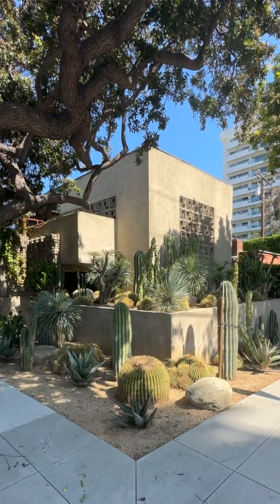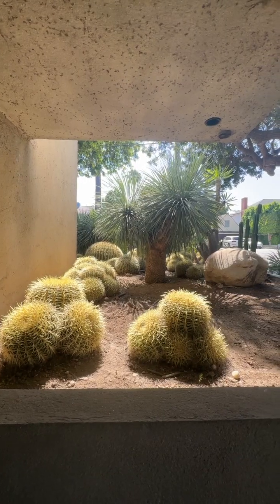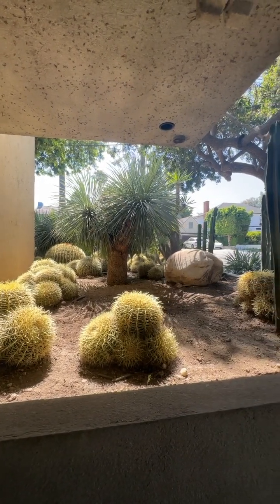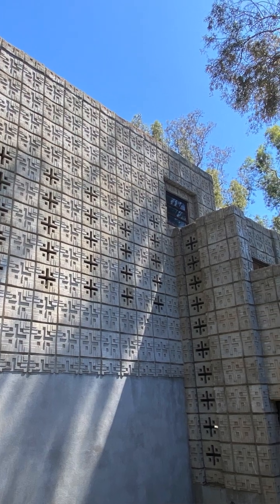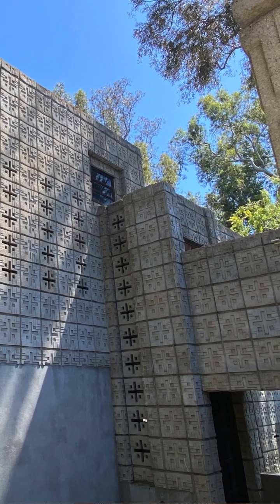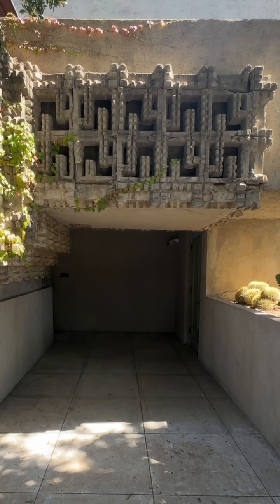This was designed just a few years after Lloyd Wright had spent time with his father, first construction supervising the Hollyhock House, but also helping him with his textile block houses — the Ennis, Freeman, Storer, and Millard homes. And just like those, this one uses a textile block innovation, which is these pattern blocks that you can see behind me over this entranceway.